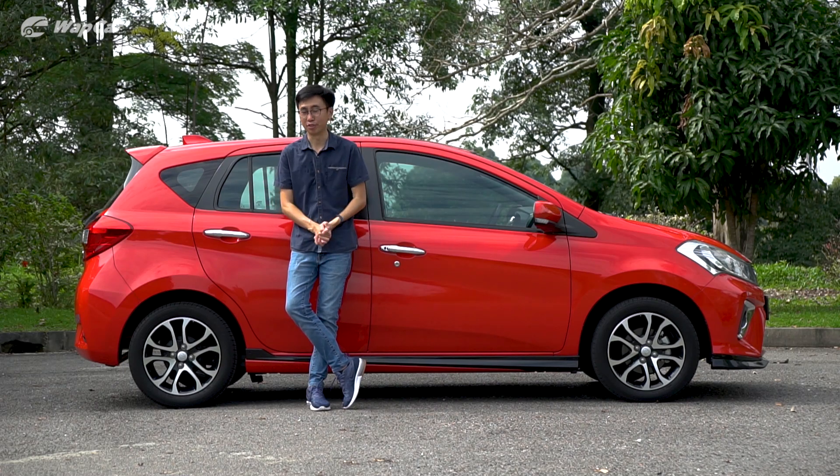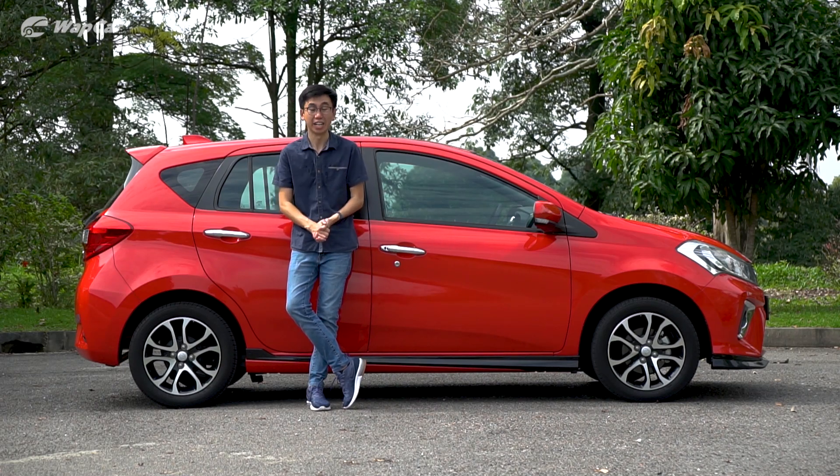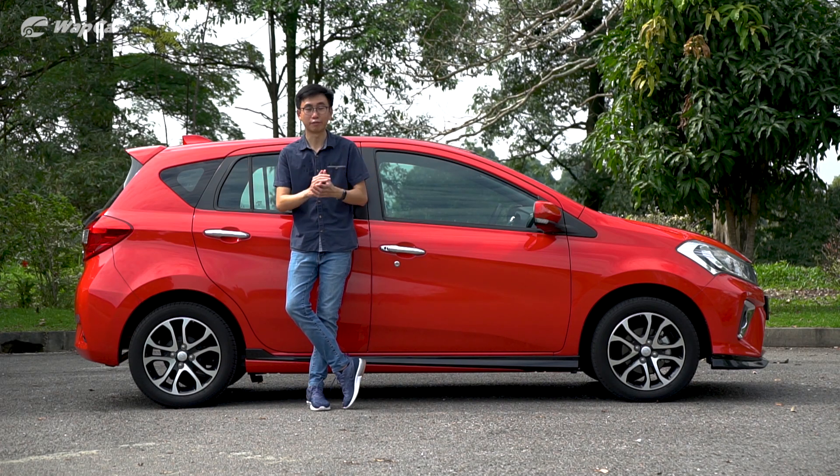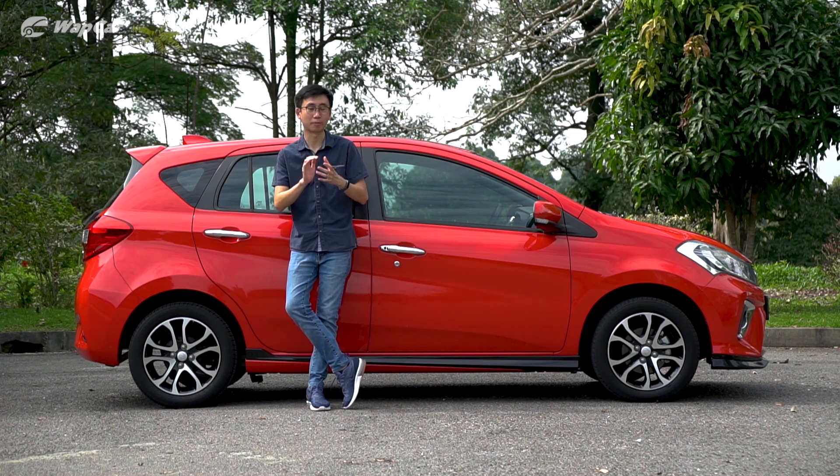I mean, I could just end my review here, but my director says in the name of motoring journalism, I have to paint a clearer picture for you guys. So here goes some of the features that I personally like about the Myvi.